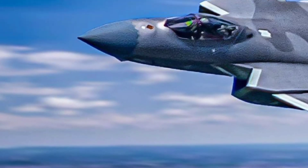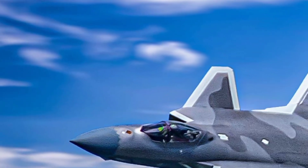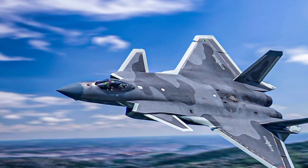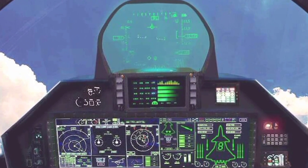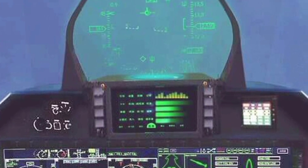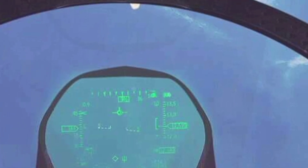Inside the cockpit, the J-20 features a glass cockpit layout with a large multi-function display, digital flight control systems, and a helmet-mounted display that enhances pilot targeting efficiency. Advanced data link capabilities allow the J-20 to operate in coordination with other aircraft, drones, and ground control units, making it a key player in network-centric warfare.